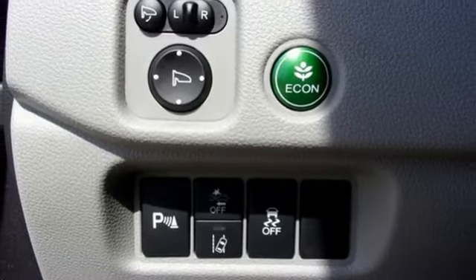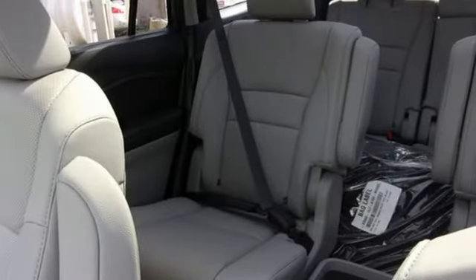Hands-free lift gate, remote engine start smart device, and automatic transmission.